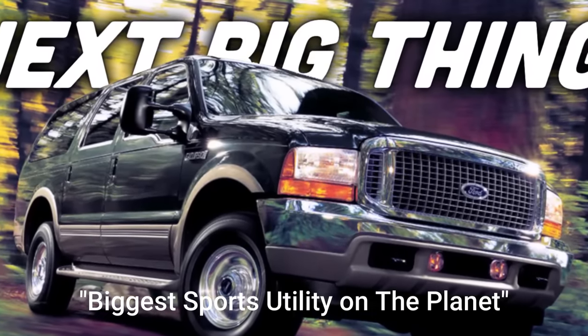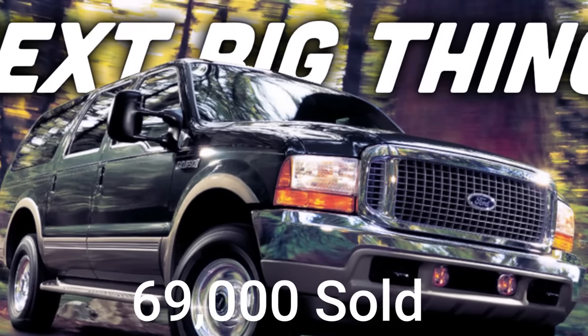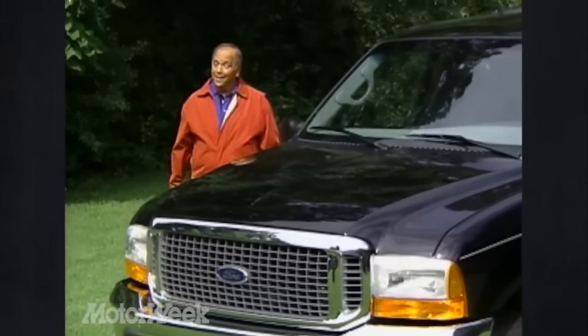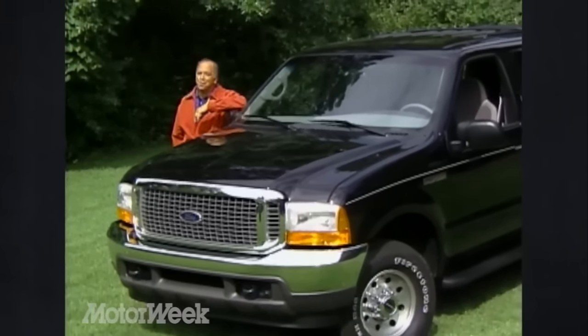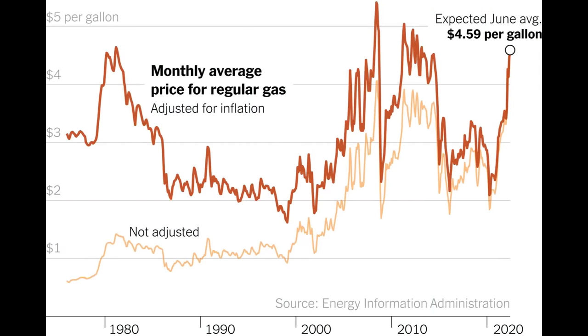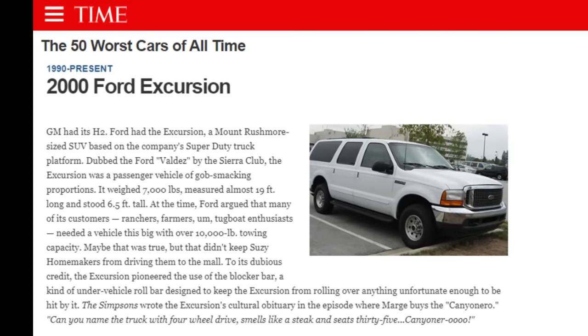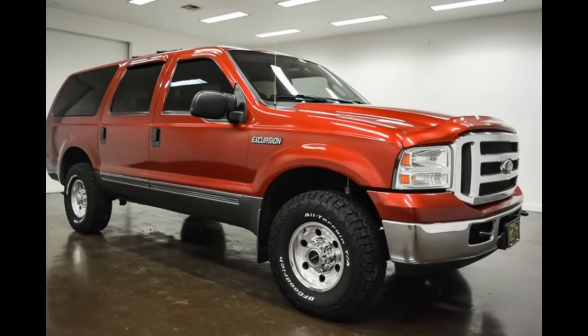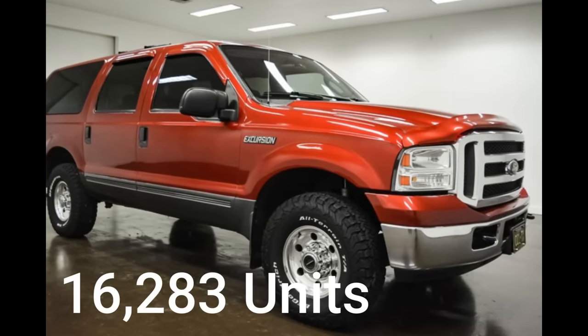This would be the most successful model year for the Excursion, with nearly 69,000 sold. After largely meeting sales projections at its launch, the demand for the model line was affected by the energy crisis of the 2000s. To make it worse, in 2007, Time selected it as one of the 50 worst cars of all time. Production of the Ford Excursion ended in 2005 with sales of only 16,283 units.